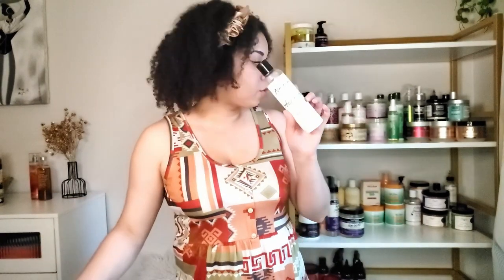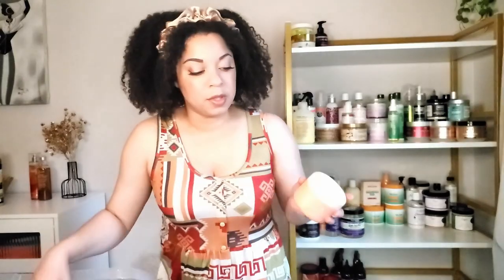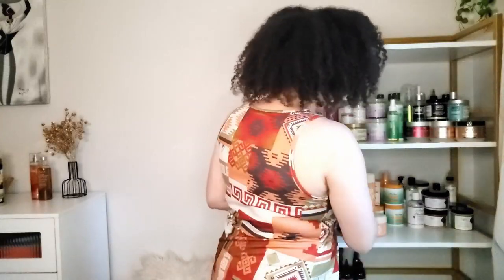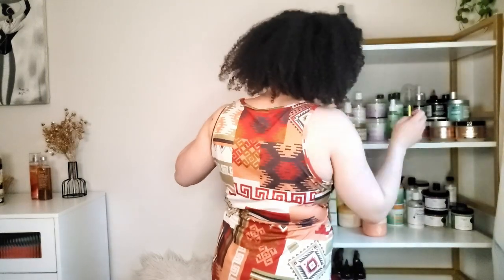I found a brand at Bath and Body Works — I didn't even know they had curly hair products, but apparently they do. This is the Moxie line: the shampoo for coily hair with olive oil and panthenol, and the hair mask for coily hair with shea butter. I actually tried these and really liked them. I'm not sure if I should do a video since I don't think many people know about these products, but they were really good.